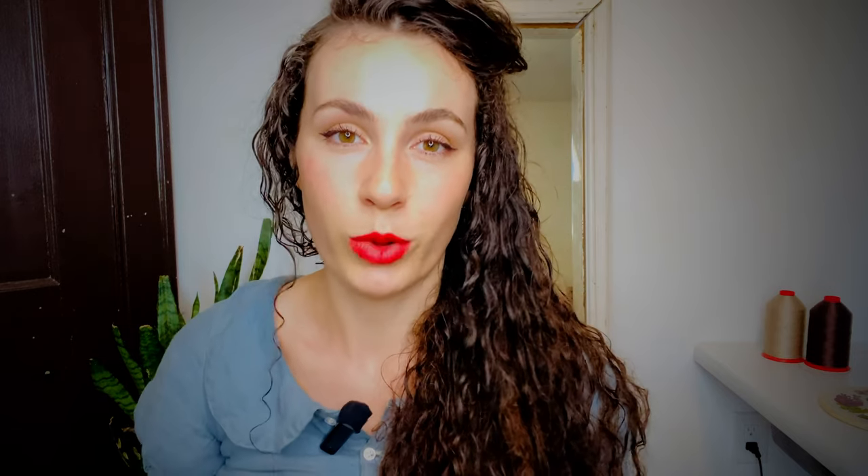I will dive into why my historical bra is ridiculously supportive even though it does not contain any underwire, and what makes vintage bras so very different than modern bras. First of all, what makes me qualified and very interested in sharing my opinion on bras, the different styles of bras, and their supportiveness?